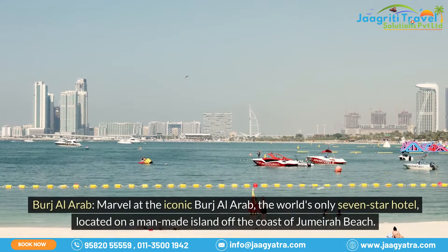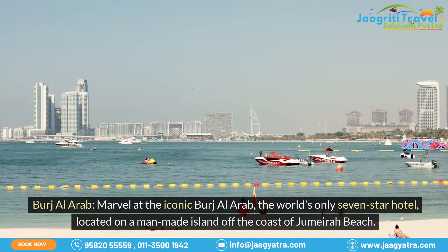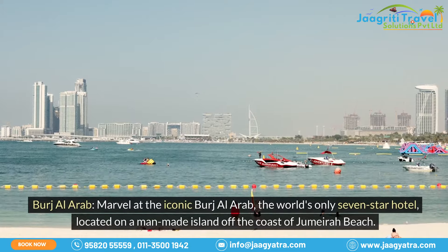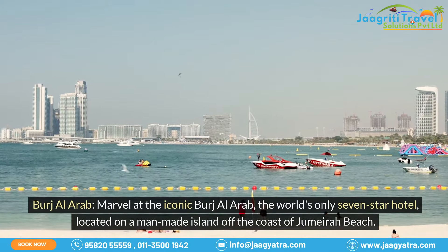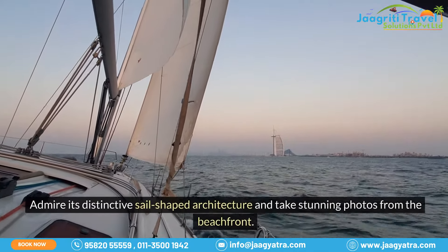Burj Al Arab. Marvel at the iconic Burj Al Arab, the world's only seven-star hotel, located on a man-made island off the coast of Jumeirah Beach. Admire its distinctive sail-shaped architecture and take stunning photos from the beachfront.